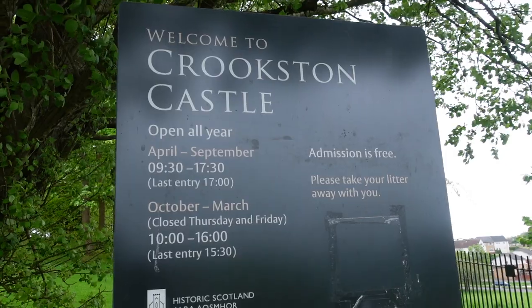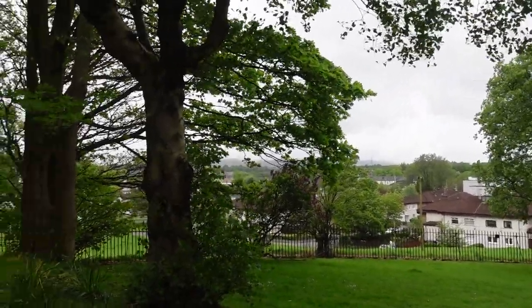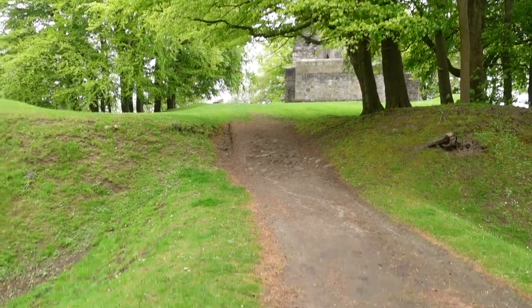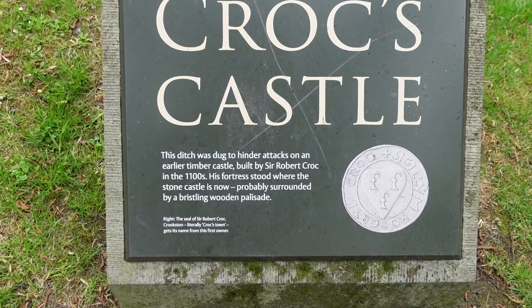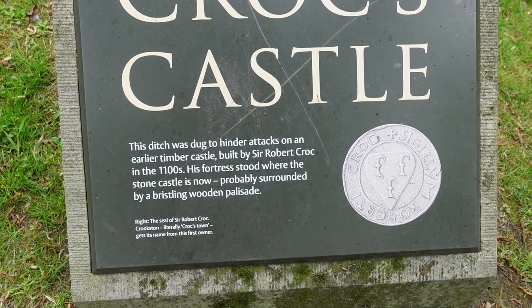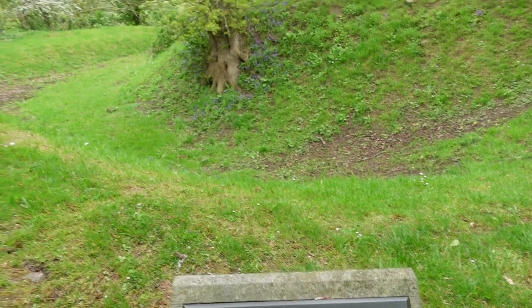The castle is in the middle of a housing estate, which makes it quite unusual. This is the entrance and the path up towards the castle. There's a plaque here showing Crookston Castle — it says this ditch was dug to hinder attacks on an earlier timber castle built by Sir Robert Crook in the 1100s. This fortress stood where the stone castle is now, probably surrounded by a bristling wooden palisade, and there are the ditches.